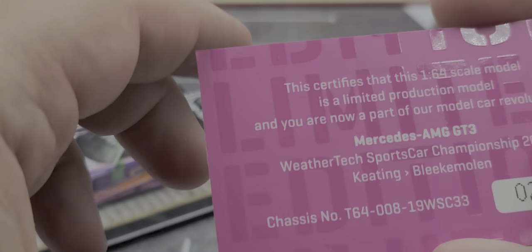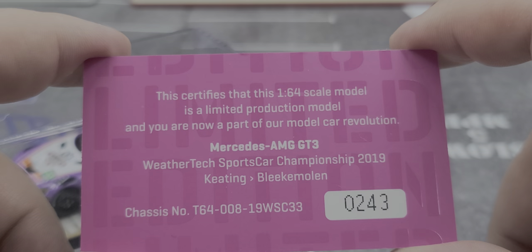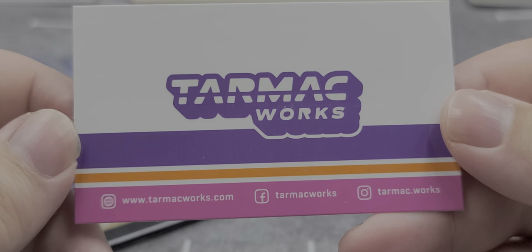So that is the packaging. We'll go ahead and get it out of the slip sleeve. This does come with a little certificate of authenticity — feel free to pause the video to read it. This is serial number 243. You've got your chassis number and everything on there. Inside the certificate we have Tarmac Works and all their social media handles.